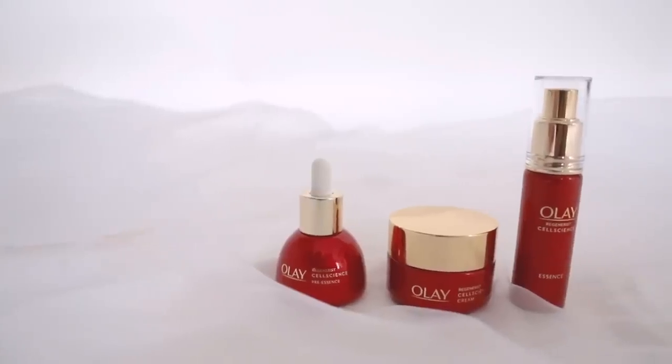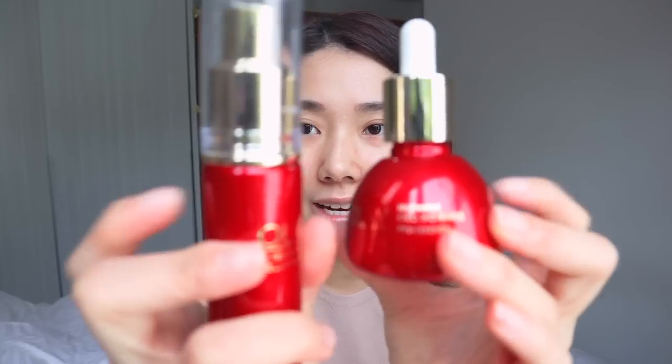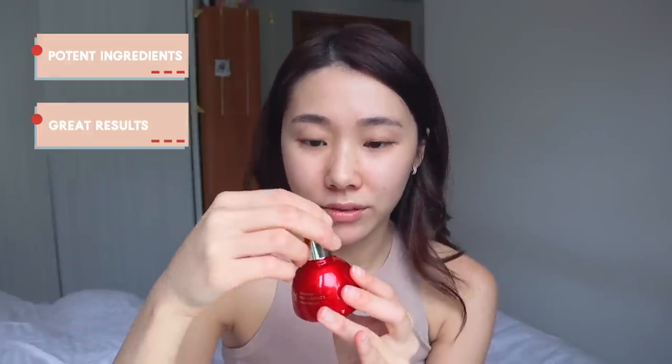The entire packaging, look and feel of this range is super luxurious — not like the ones you usually get from Olay. It's like glass; the packaging is red with gold. Once you hold it, you can tell it's very weighty. Not only that, the ingredients are also really potent. I do see great results with this range and I just want to dive right in to why I love them so much.